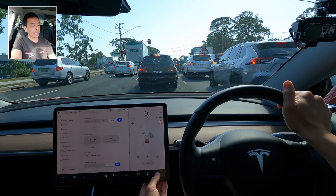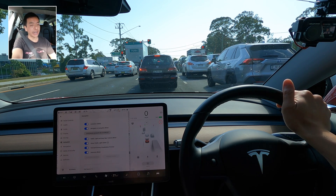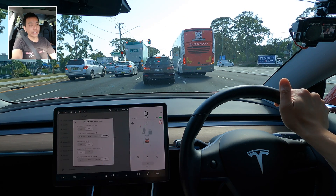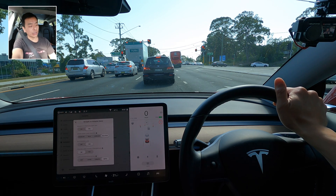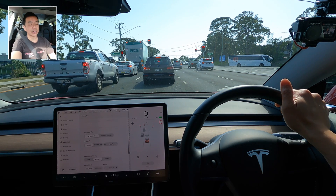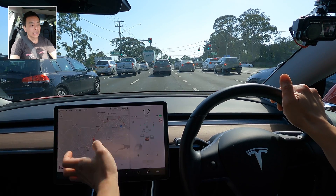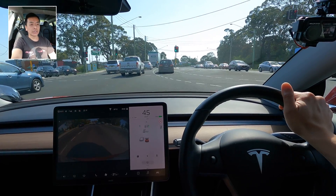Today we're just going to go for a drive. The autopilot features I've got on today are pretty much everything: auto steer, navigate on autopilot, traffic light and stop sign control, green light chime, full self-driving visualization preview. For navigate on autopilot: Mad Max mode, exit passing lane, no lane change confirmation, lane change notification with both vibrate and chime. For set speed, I want the car to hug the speed limit as close as possible with no offset.